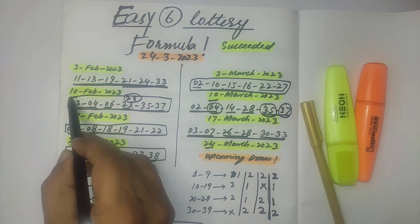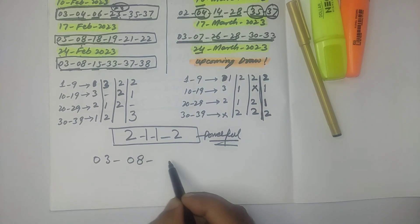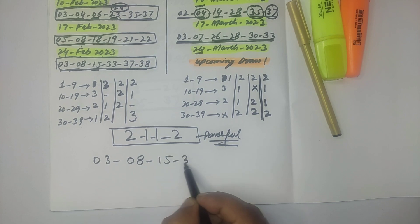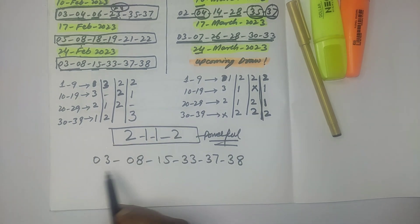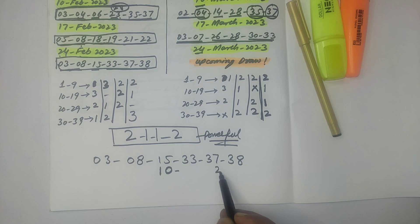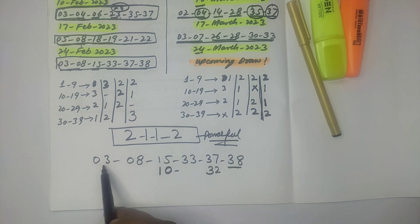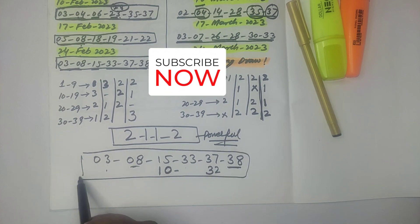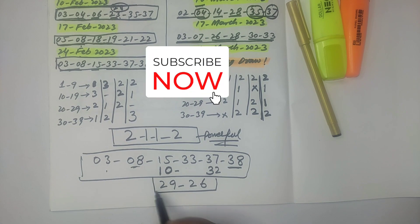If they follow the second draw rule, the important numbers are 3, 8, 15, 33, 37, and 38 — you should select 2 to 3 numbers from here. For 15, the home figure is 0, giving 10; for 7 the home figure is 2, giving 32. The number 3's home figure is 8, giving 38; and 3's home number is already 8. From 20 to 29 you should select 29 or 26.